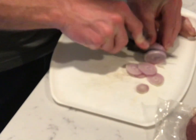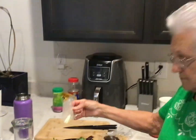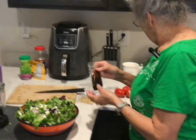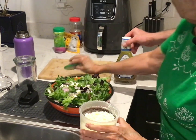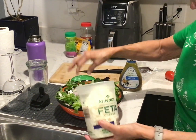Looking good. What are you putting in the salad? This is feta cheese. We got more feta right here, and more dressing. And you put the shallots in there that he cut up — yes, he put those in.